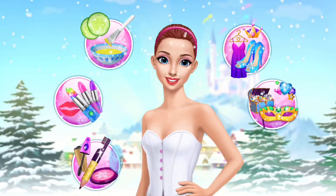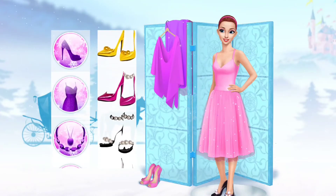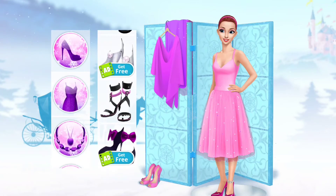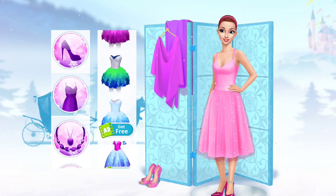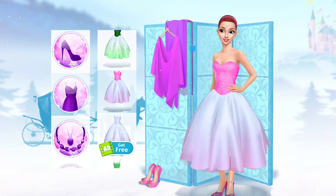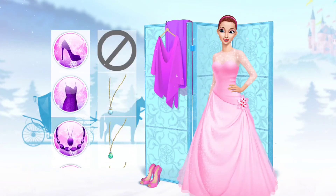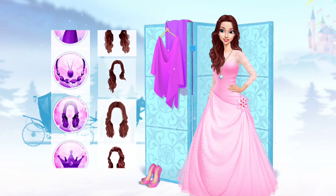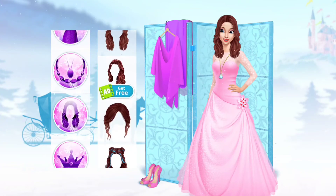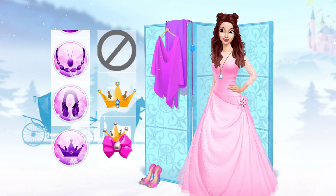Help me to look like a princess. Dress me up, please. I love this necklace. Nice crown!